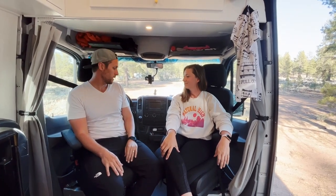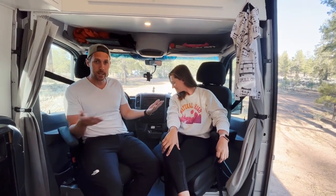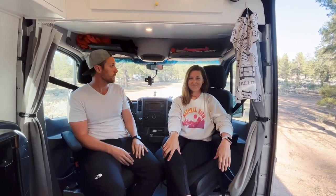So this is the boring part — this is the front of the house, where Megan and I drive and sit. The seats swivel, which is nice; it gives you a lot of space when we do park. Before we show you the rest of it, we just wanted to shout out Future Roads Van Co. out of Denver. They are absolutely amazing — they're the ones who did this build, and we couldn't be happier living in this thing full-time. So now let's show you a little bit of the rest.